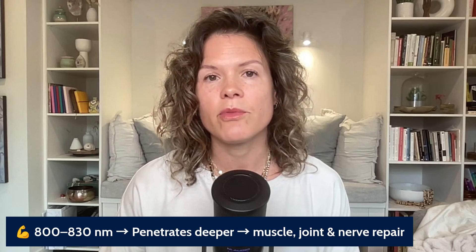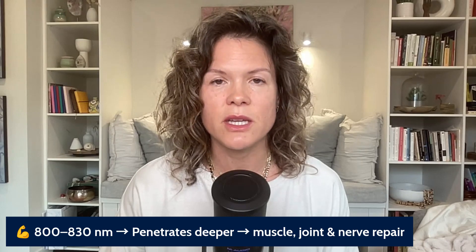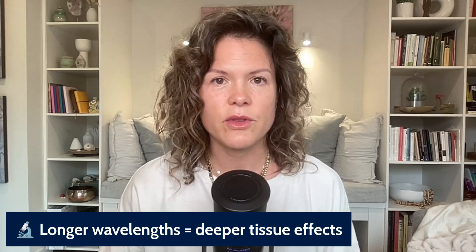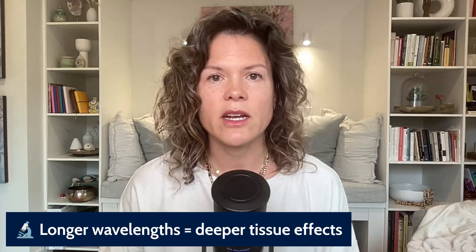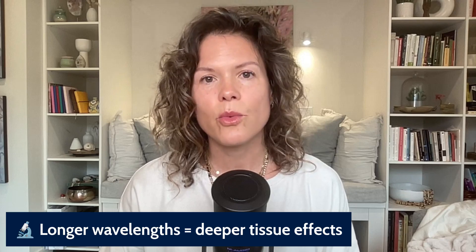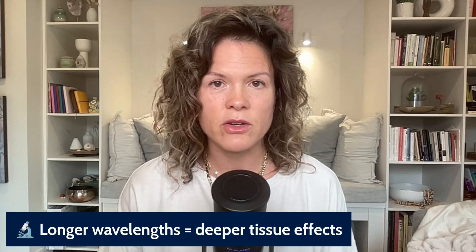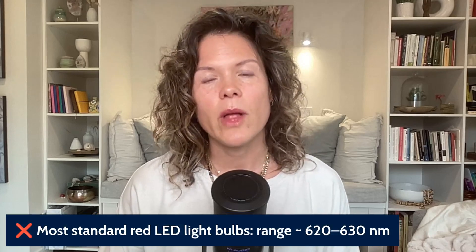The longer wavelengths between 800 and 830 nanometers penetrate deeper, and are the ones health professionals may use for improving muscle, joint, and nerve repair — reaching deeper tissues in the body. As a general rule, the higher the number within the range of 620 to 800 nanometers — getting up towards 800 to 830 nanometers — those longer wavelengths penetrate deeper, whereas the shorter wavelengths around 630 nanometers help with more superficial skin health.